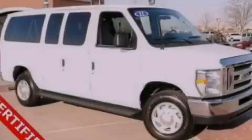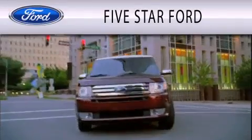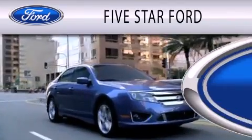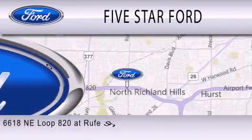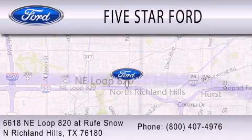Stop by today and test drive this automobile for yourself. 5 Star Ford is dedicated to doing everything possible to ensure that the experience you have selecting your vehicle is as pleasant as possible. We're located at 6618 Northeast Loop 820 at Roof Snow in North Richland Hills.